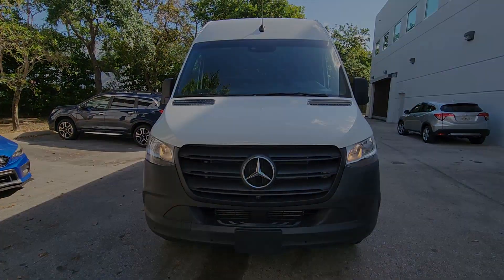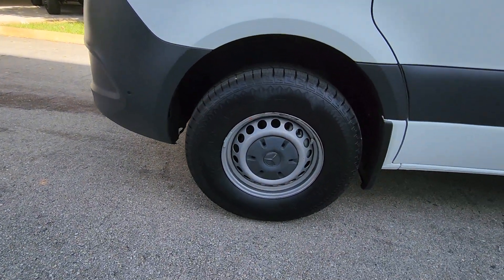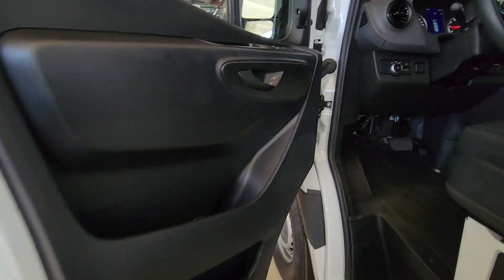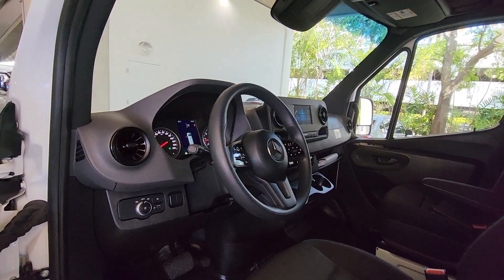Keyless entry, backup camera, heated mirrors, satellite radio, steering wheel audio controls, electronic stability control, traction control, tire pressure monitoring system, adjustable steering wheel, automatic headlights.